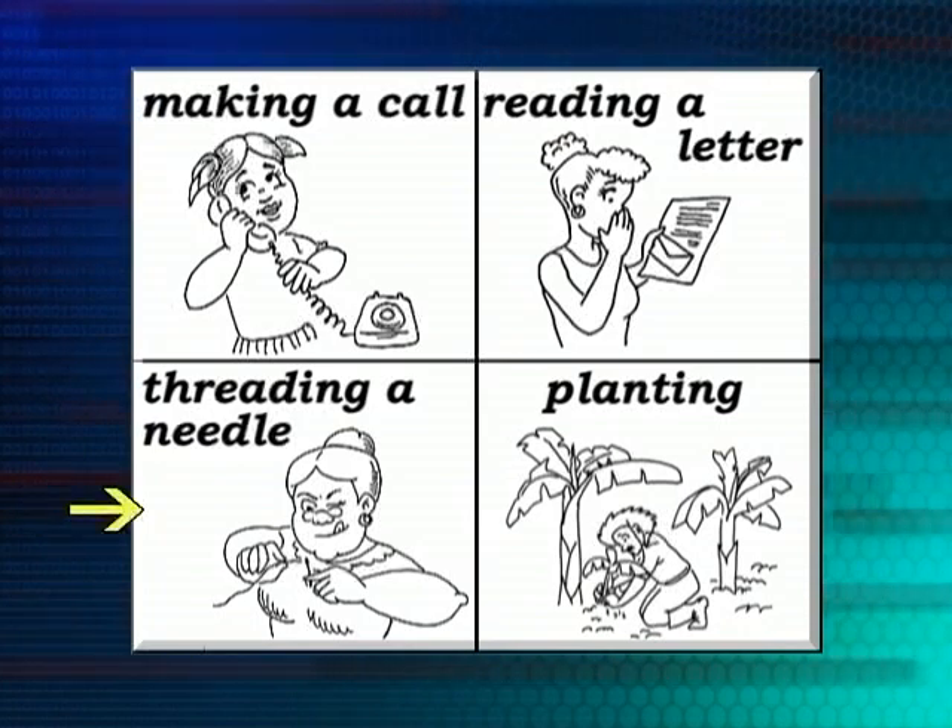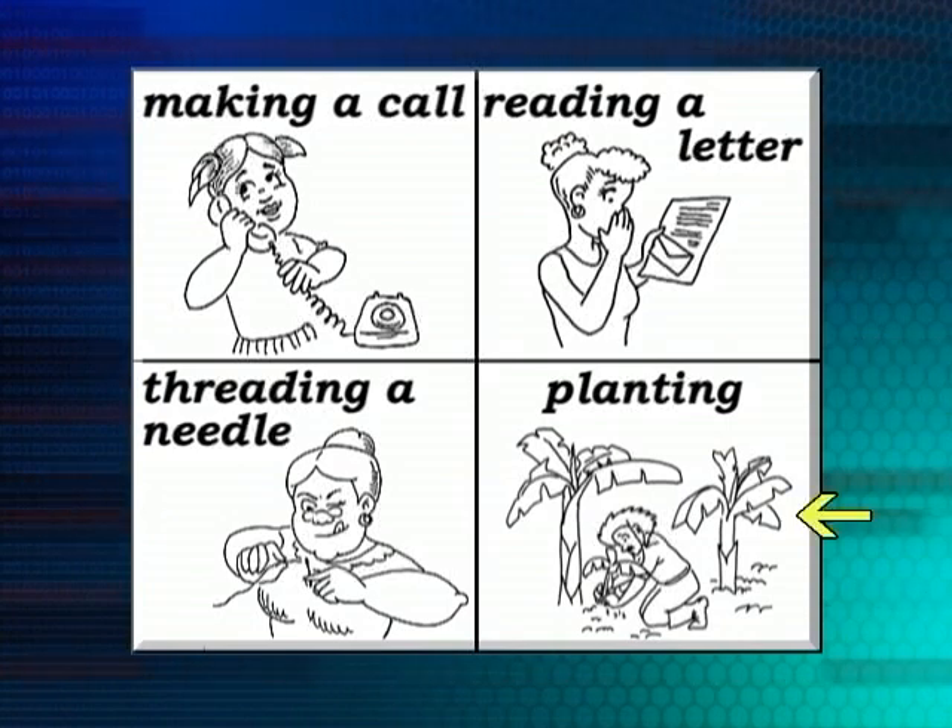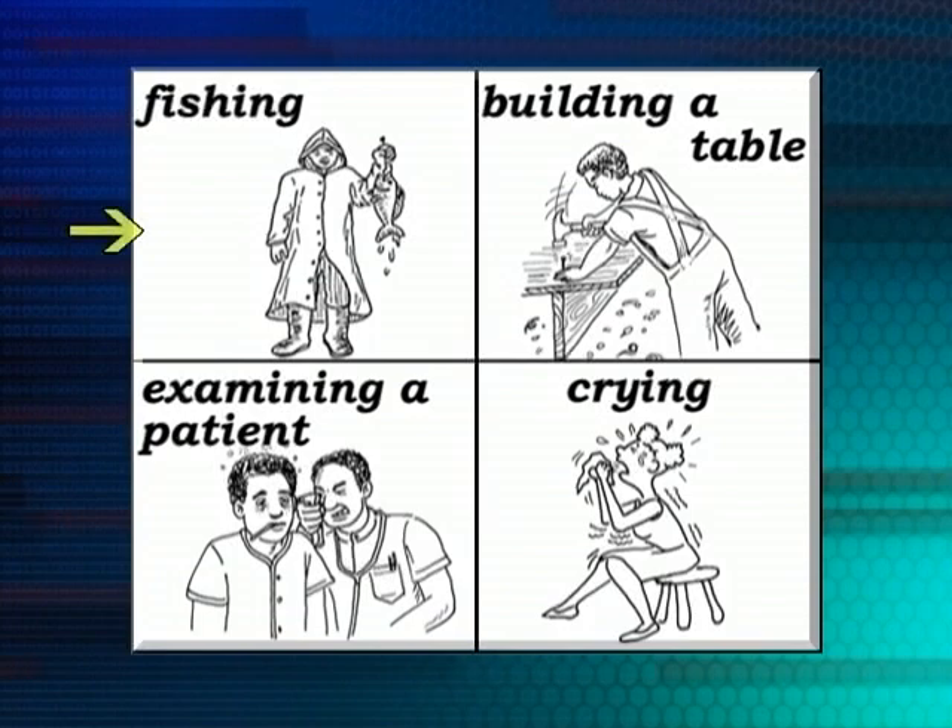She's threading a needle. Do you think she's having fun doing that? He's planting — he's in his garden and he's planting. He just came back from fishing, and he has a fish in his hand, so he caught something.